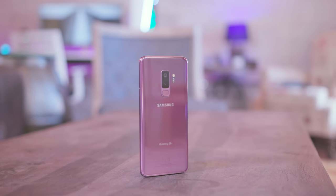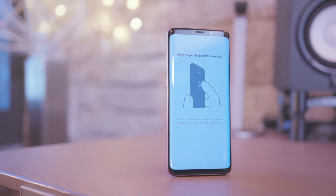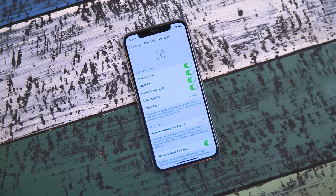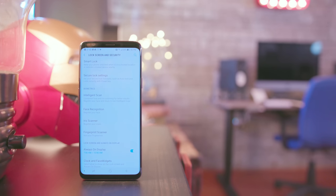If fingerprint sensors are your thing, you're only going to find that on the Galaxy S9 and S9 Plus, as the iPhone X completely omitted it for Face ID — which actually does work very well. I've had zero problems with Face ID across the board. The Galaxy phones also have face unlock which is pretty quick and I've never had any issues there, but the iPhone X Face ID definitely blows it out of the water.